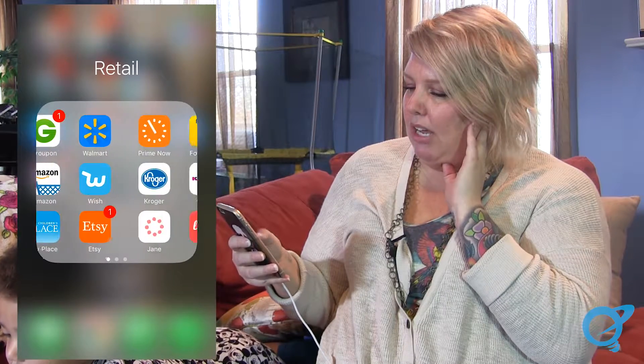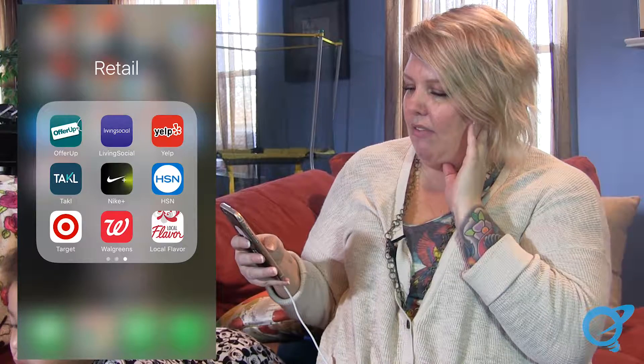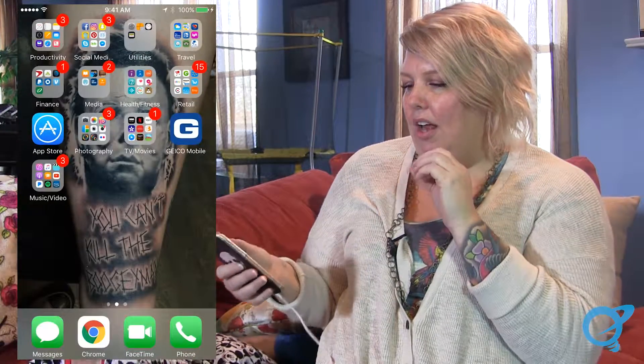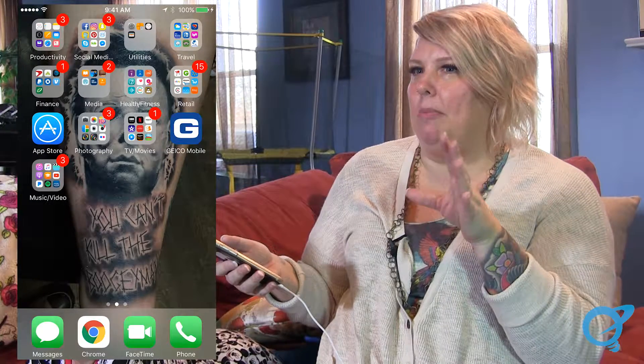I check Cartwheel more like if I'm in the store and I see which ones they have — what specials they have. The thing that I check coupons on is on Facebook, but it's not an app, it's somebody's page.